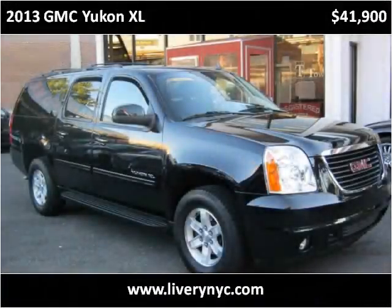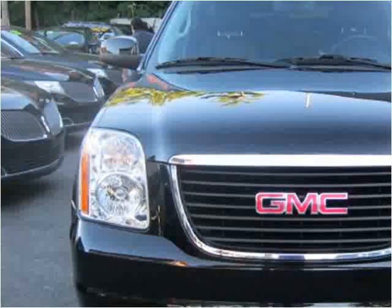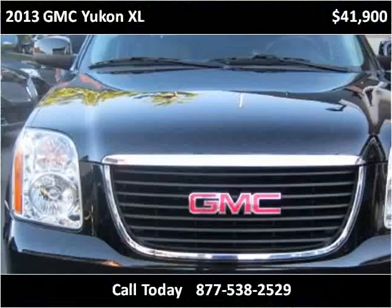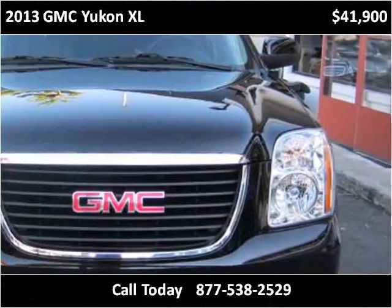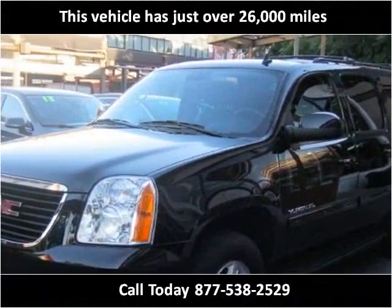This 2013 GMC Yukon XL is available from Tower Auto Mall. This vehicle has just over 26,000 miles.